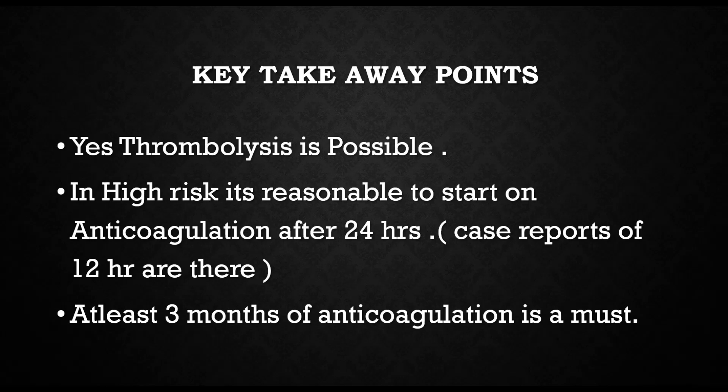So what are the key takeaway points? Thrombolysis is definitely possible. In high-risk LV thrombi, it is reasonable to start anticoagulation early, and it is a must to start anticoagulation after 24 hours. Case reports indicate anticoagulation can be started as early as 12 hours. At least 3 months of anticoagulation is a must in these patients, preferably with a vitamin K antagonist. Thank you — please leave your comments in the comment section below.